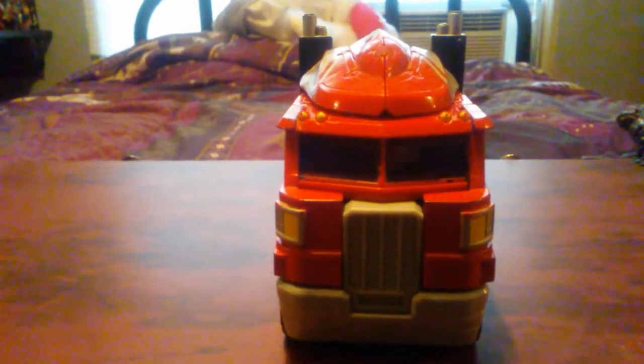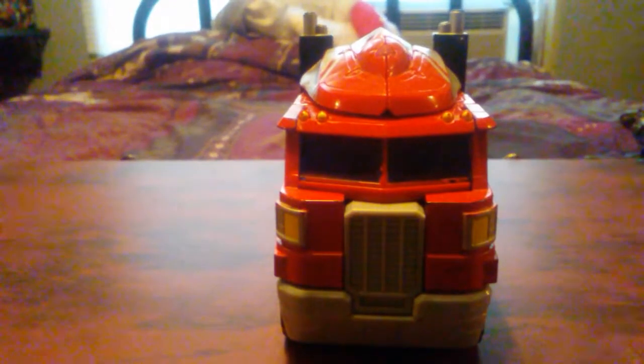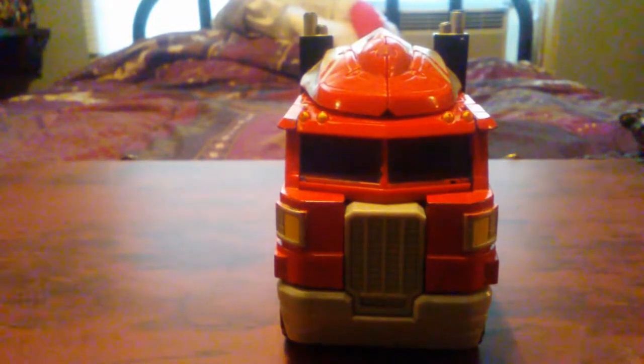Let's get — hold on, I've got to get one of my comparisons. I forgot to get one of the comparisons. And I forgot to get another comparison. Oh my gosh. First video troubles, okay. And here he is with the Last Knight Barricade.